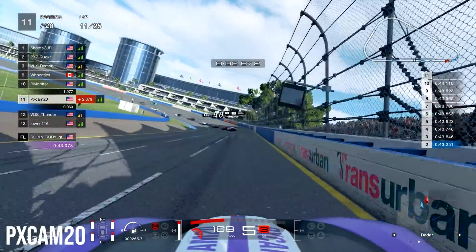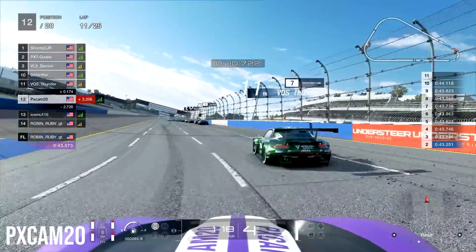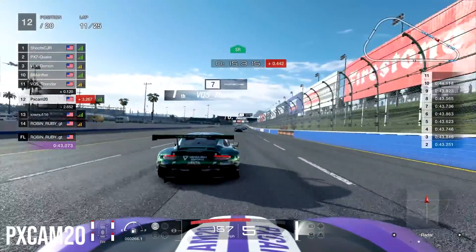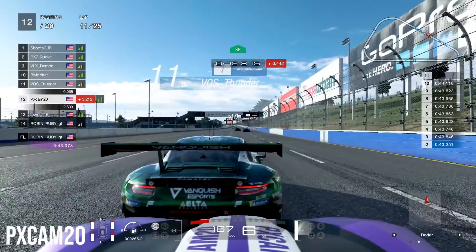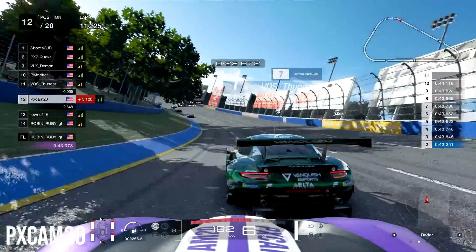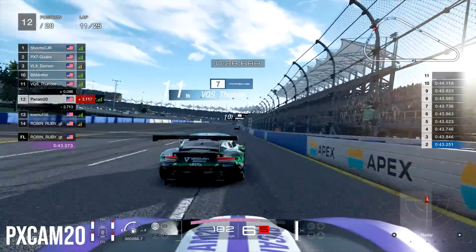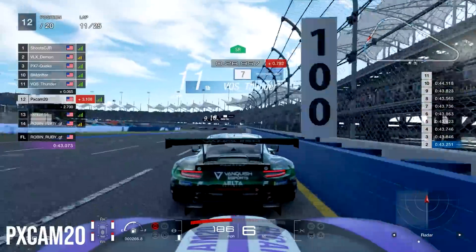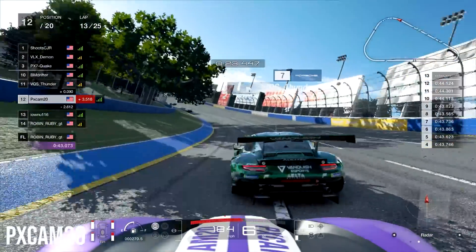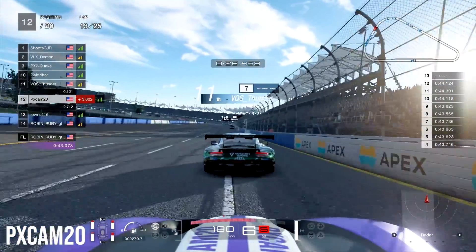UKS Thunder right behind us is giving us a little bit of a bump, but he decides to have different plans and overtakes us going into turn number one. I didn't really have a problem with that because I knew he was a lot faster and his car turned a lot better. If we could just work together and give him a little bump draft midway through the race, we could probably catch up to 10th and still be part of this race. Hopefully the guys up ahead in the front pack start fighting with each other — the more they fight, the easier it should be for us and UKS Thunder to catch up to them.